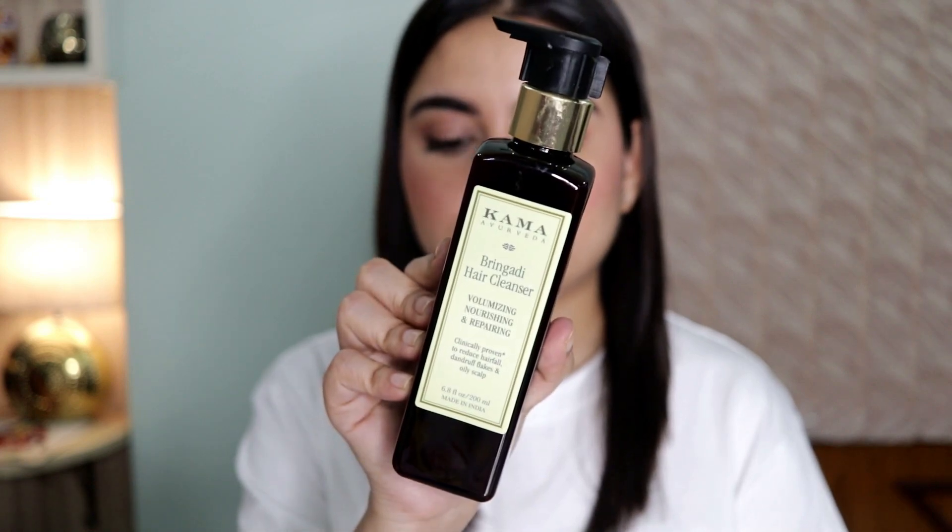Hi everyone, I hope you all are safe and doing great. Welcome back to my channel. Today I'll be reviewing the Kama Ayurveda Bringadi Hair Cleanser.